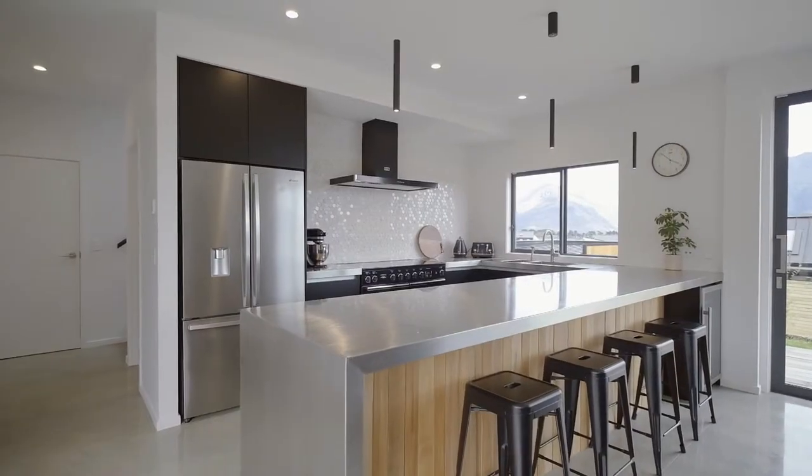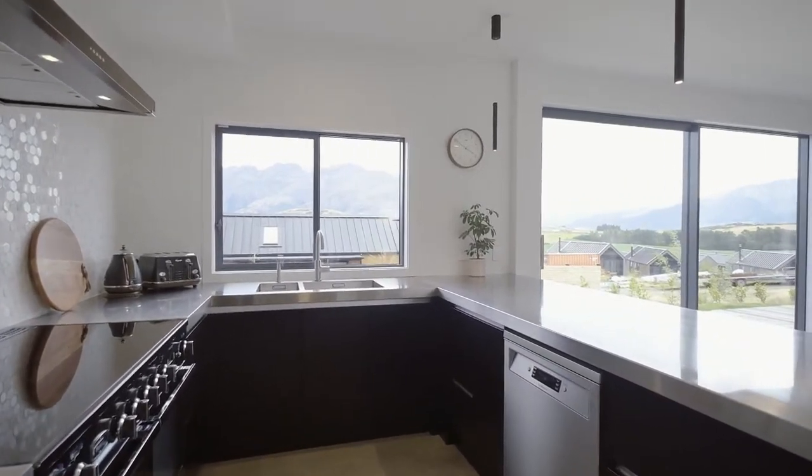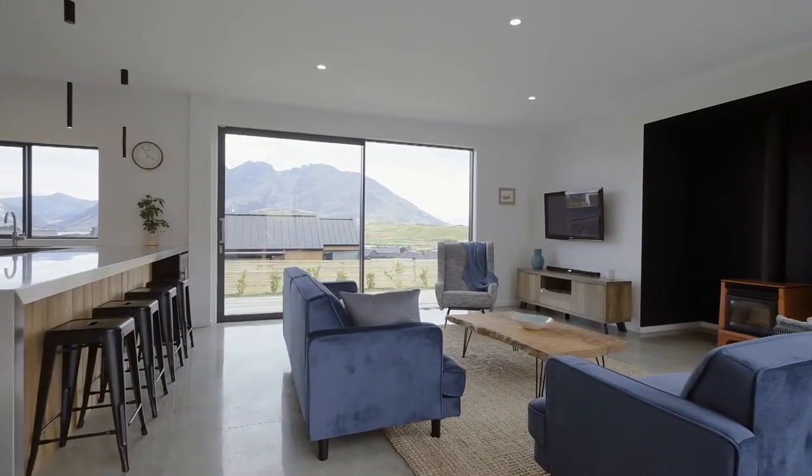The kitchen is something special. Big stainless worktops, a double door fridge freezer, and a beautiful Falcon oven are real enticements for home cooks.